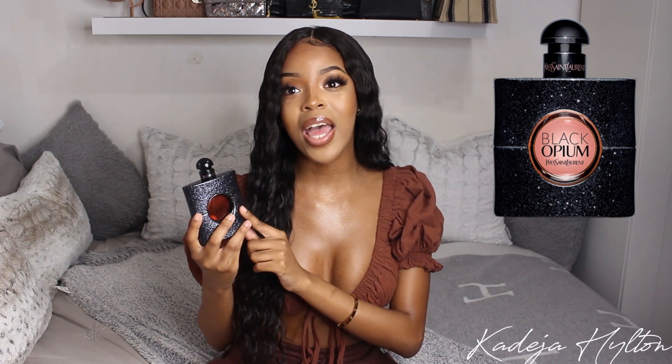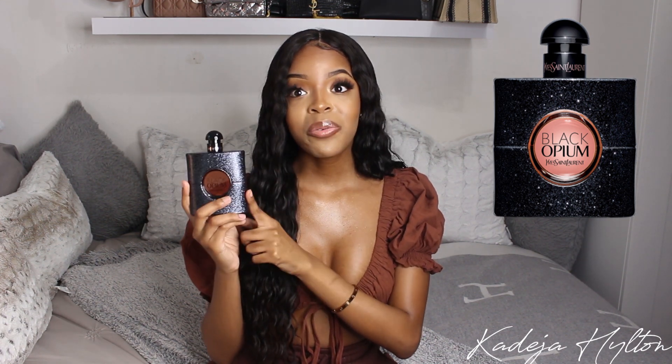The next perfume is YSL Black Opium. This was my first ever designer perfume and it is a cult favorite. Everyone seems to have this and rightfully so because this smells amazing. It's a warm and spicy fragrance with notes of black coffee, white flowers, and vanilla. I love to wear this in the fall and wintertime — it's more of a dark scent. It's very alluring, mysterious, and sensual, and you just feel sexy wearing it. This will always be in my collection. This is a 90ml bottle and I'm so happy I got it for Christmas because I go through it quickly.